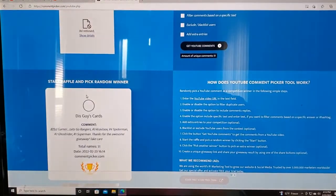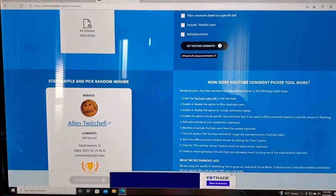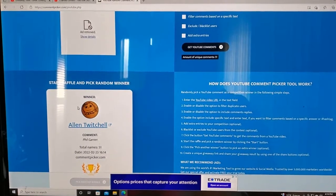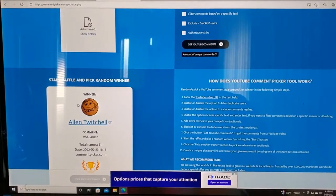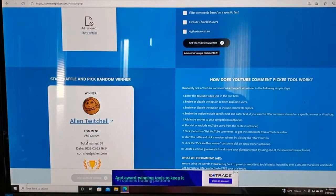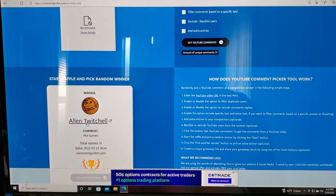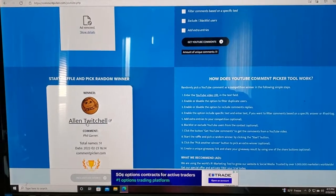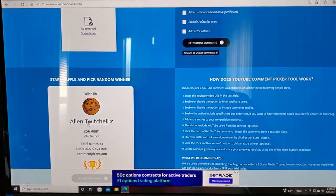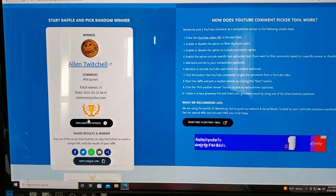The first winner is Alan Twitchell. Alan got the first choice, so I will have to check with him to see which one he would like and then go on from there. When I email you guys that I shipped it out, I'll let you guys know what card is on its way. Alan Twitchell is the first winner.